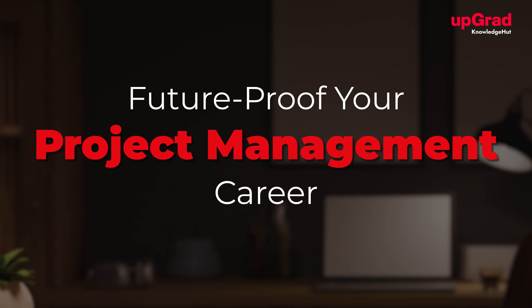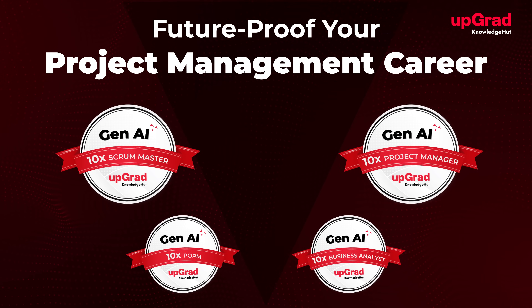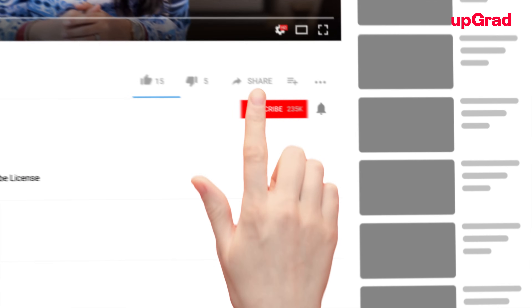Are you ready to take your project management skills to the next level? Explore the latest certifications and courses at Knowledge Hut to master tools like these and become a future-ready project manager. Check out the links in the description for more details, and don't forget to like this video, subscribe to the channel, and hit the bell icon for more updates on career tips and trends. Thank you for watching and see you in the next video.